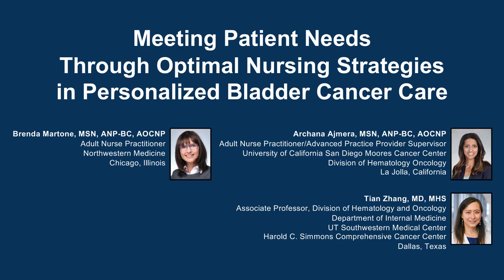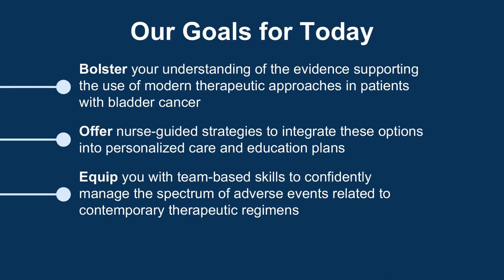My name is Brenda Martone, and I'm joined today with Archana Ajmera, nurse practitioner, and Dr. Zhao. Good morning. Our goals today are to bolster your understanding of the evidence supporting the use of modern therapeutic approaches in patients with bladder cancer, offer nurse-guided strategies to integrate these options into personalized care and education plans.